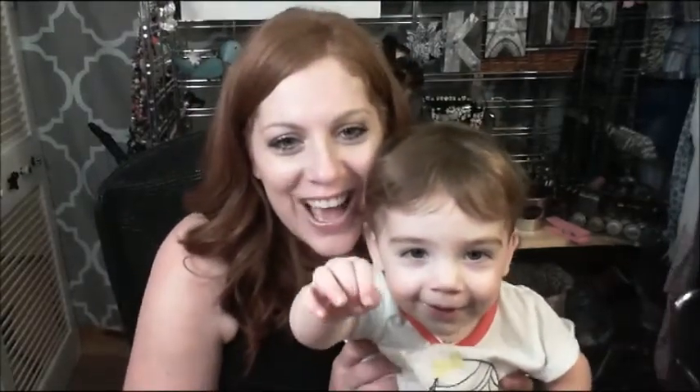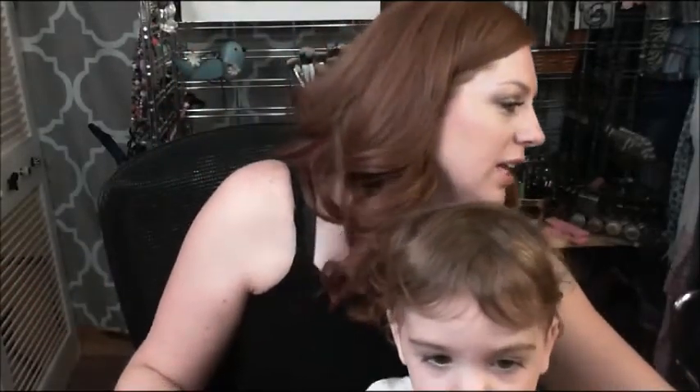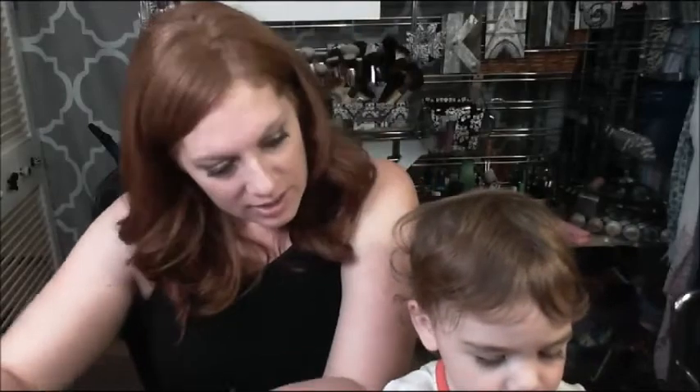Hi everybody, it's Kate. I'm here with Abby Rose and we're going to do an unboxing of our BH Cosmetics order that came in.